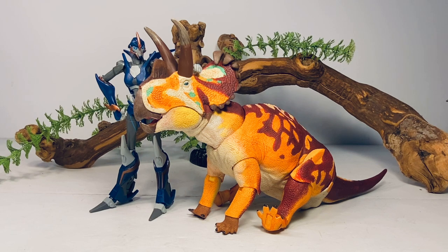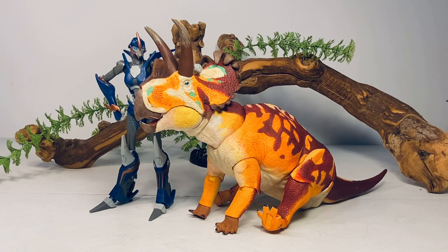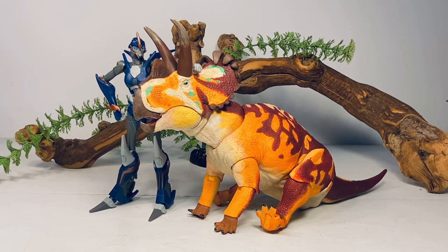Final thoughts on this Wendiceratops: it's a fantastic figure. Just like all my previous reviews on this line, I absolutely love these — they're so much fun. My only major critique is the use of brown plastic on the front feet; I just wish they had gone with the yellow plastic used for the back feet, which would have blended much better. But other than that, it's a fantastic figure and I absolutely love the vivid color scheme — I love how all those colors mesh together with a lot of nice contrast. You can pick this figure up directly from Creative Beast Studios; the link is in the description. I also left the link to Everything Dinosaur for those outside the U.S.